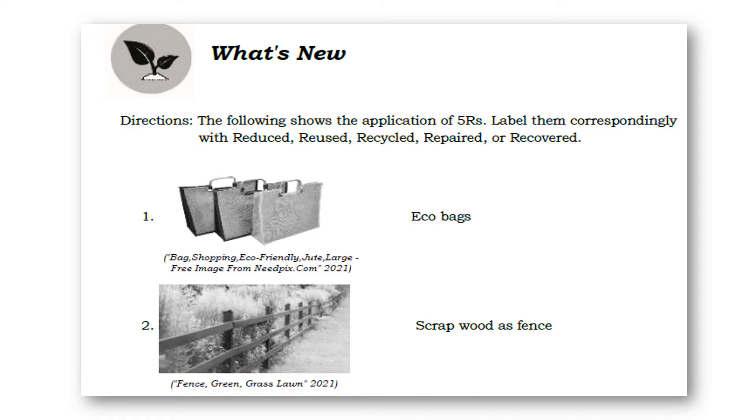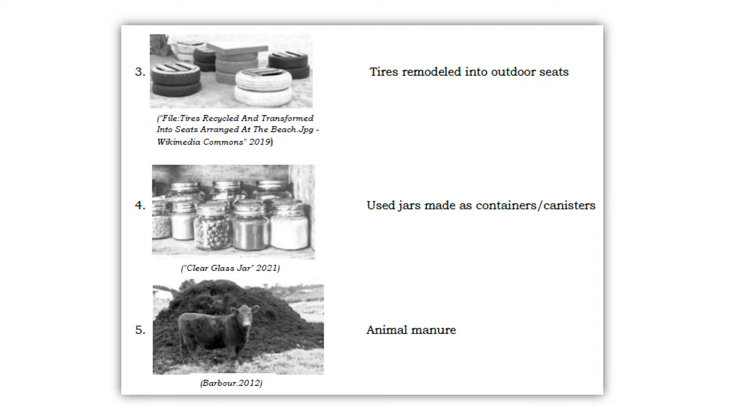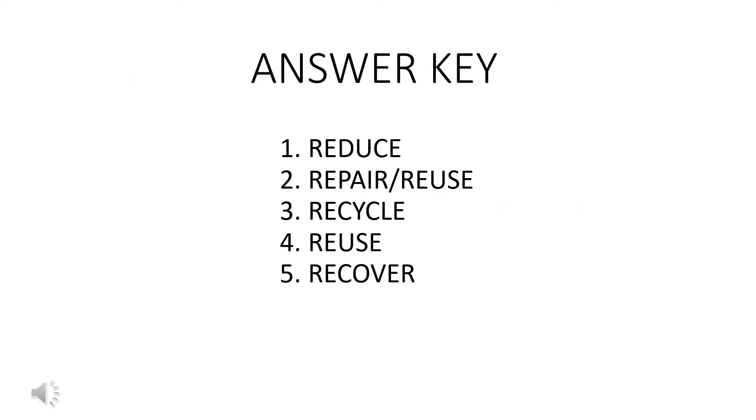Take a look again at the pictures. The following shows the applications of the Five R's — label them correspondingly with reduced, reused, recycled, repaired, or recovered. Number one: eco bags. Number two: scrap wood as fence. Number three: tires remodeled into outdoor seats. Number four: used jars made as containers and canisters. Number five: animal manure. Let's check your work: number one reduce, number two repair or reuse, three recycle, four reuse, and number five recover.